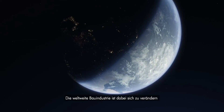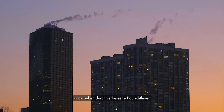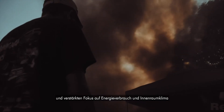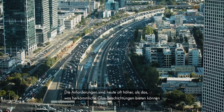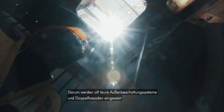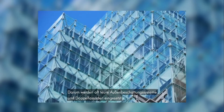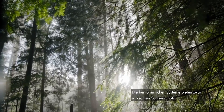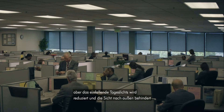The global building industry is changing, driven by enhanced building directives and an increasing focus on energy consumption and indoor climate. As the requirements often exceed what conventional glass coating solutions can deliver, the industry has had to adopt expensive external shading systems and double facades. The challenge with these systems is that while they are effective in providing solar shading, they also reduce the daylight intake and the view to the outside is obstructed.